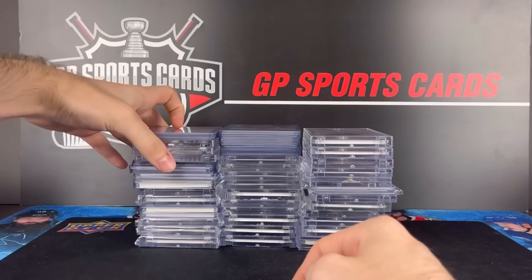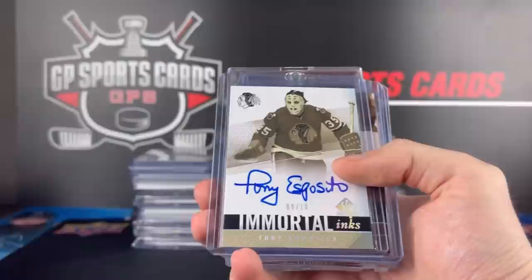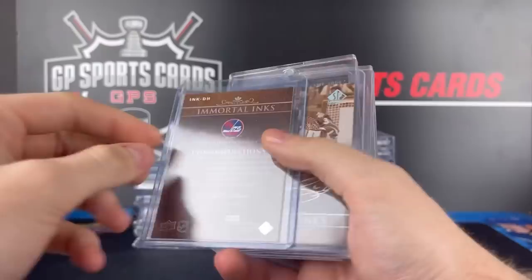This next set of cards I am absolutely crazy about — the Immortal Ink. I think it's one of the most iconic cards, especially once the player has passed, their autograph will live on in the Immortal Inks. That is the 10 out of 10 Ron Francis. And rest in peace to Tony Esposito, Immortal Ink. Beautiful cards. How about a Dale Hawerchuk? Another legend — rest in peace. That one is the 11-12 design, so all these are from different eras.